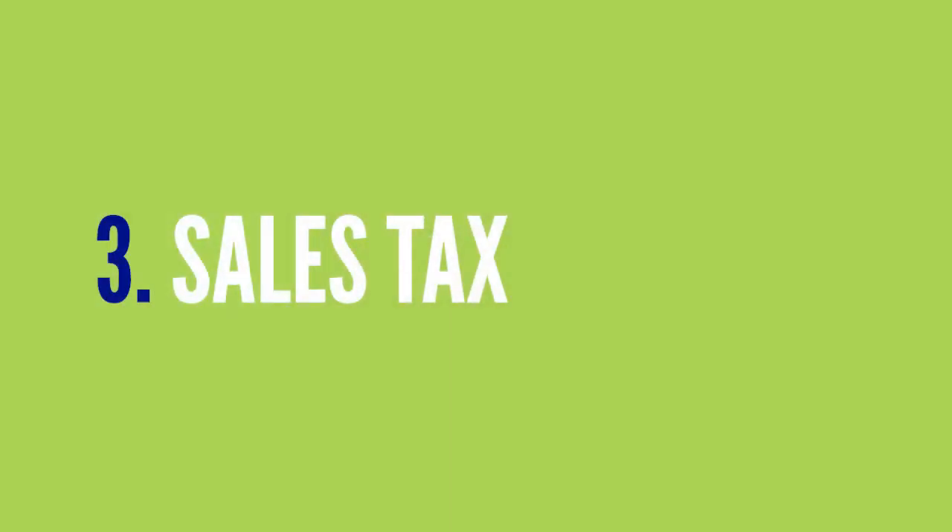You may also need to get set up with sales tax. If your state, city, or county requires you to collect sales taxes for your VA services, you'll need to do that. You'll also need to report and pay those taxes to the appropriate government entity. Check with your state, county, and city to find out if you have to collect sales tax for your services. Very few states are currently requiring this, but be sure to check.